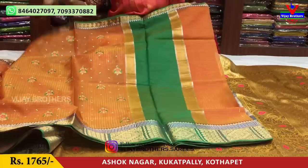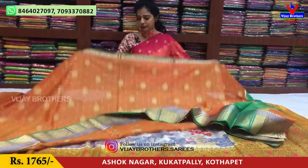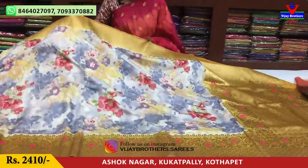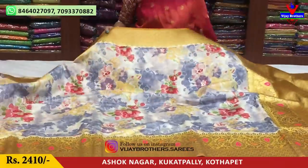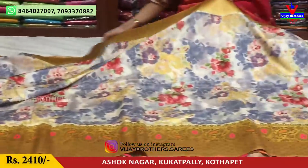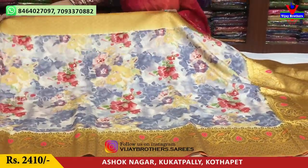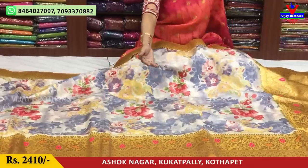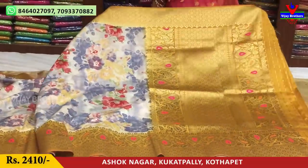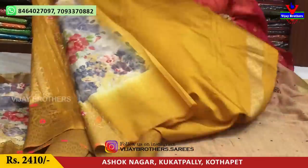This blouse sari is 1,765 rupees. It has a honey color look. Next, another sari — a floral print with Kanchi border style. The middle part is all floral print with multi-color combination — light colors with some dark color accents, radish color, grayish blue color. The sari has a double border style with an extra drop shape design on the pallu. This sari is 2,410 rupees with a light pallu. The blouse is in the same color — honey color.